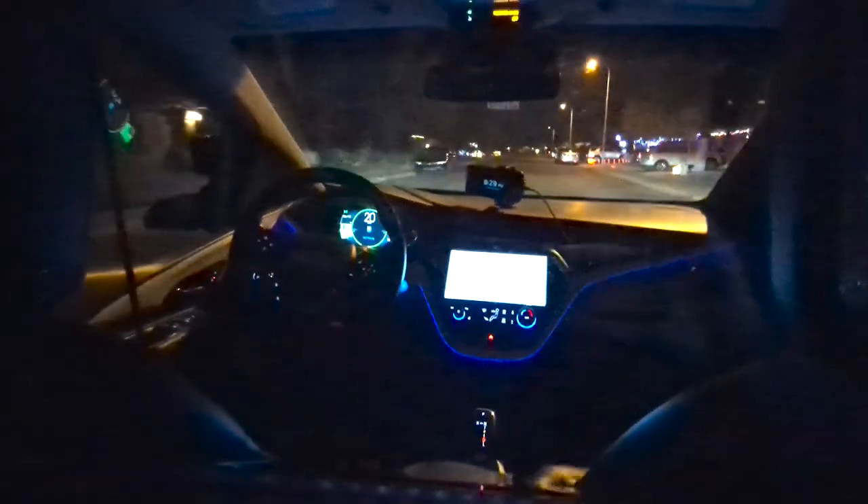My overall first impressions are that the steering and braking are very robotic. We've been remote assisted one time — I think it was too close to a stop sign pole that was in the middle of the road, so I had to back up, reverse, and try again.